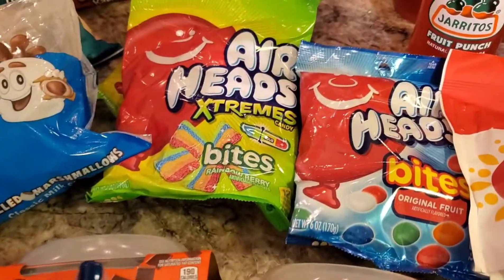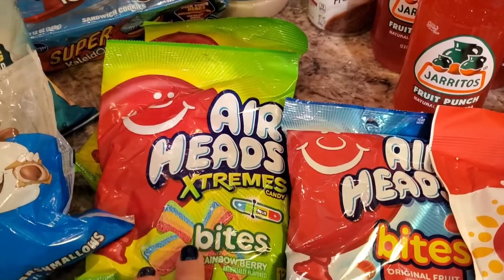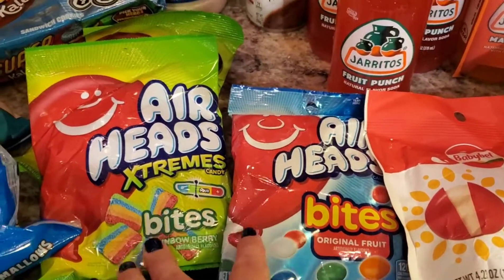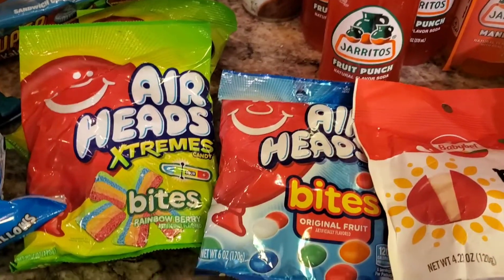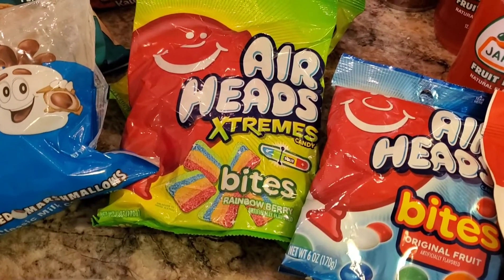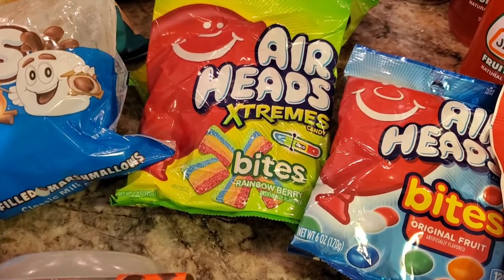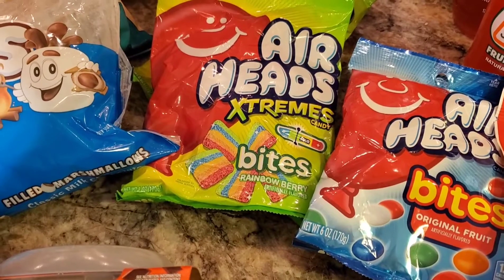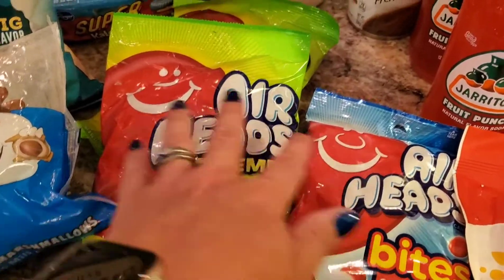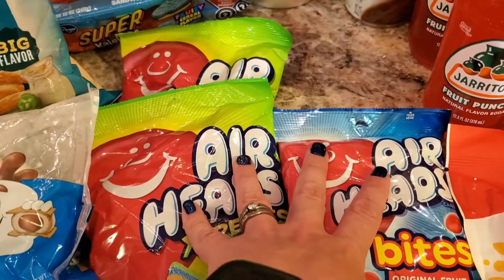Back here we've got more Ibotta deals — these are the Airheads Extreme Bites. I grabbed two of them: the Rainbow Berry and the original flavor. These ones look like gummy candy and little circles. I'm not a huge Airhead fan, but my kids really like them. They were $1.50 a piece with a $0.75 Ibotta, so it ended up being $0.75 a pack — a great thing to have in the pantry for my kids, nieces, or nephews.